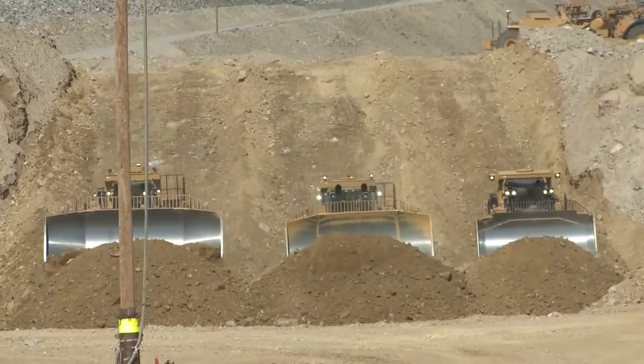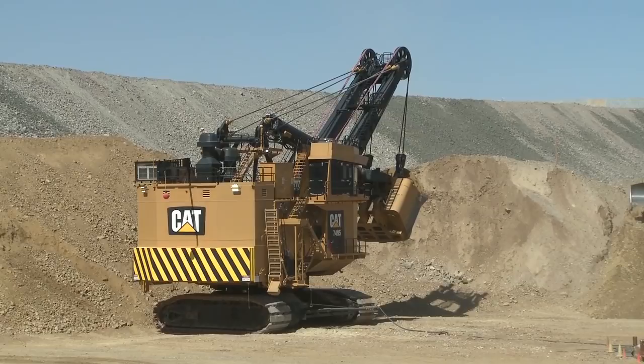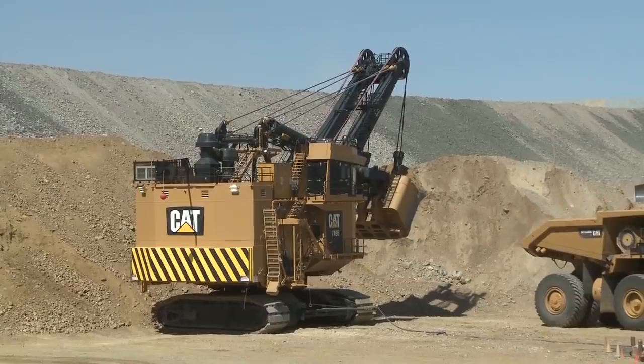Let's talk about rope shovels — you're going to hear about those over the next three days as well. That's a 7495. That machine was brought here about a year and a half ago for Mine Expo — 45 truckloads and three rail cars. About just a little over 3 million pounds the way it sits there today, and 667,000 pounds of that is ballast in the back of the machine. A real nice match for this 5300 and the 797 — that's a 73-yard bucket with a latch-free dipper.